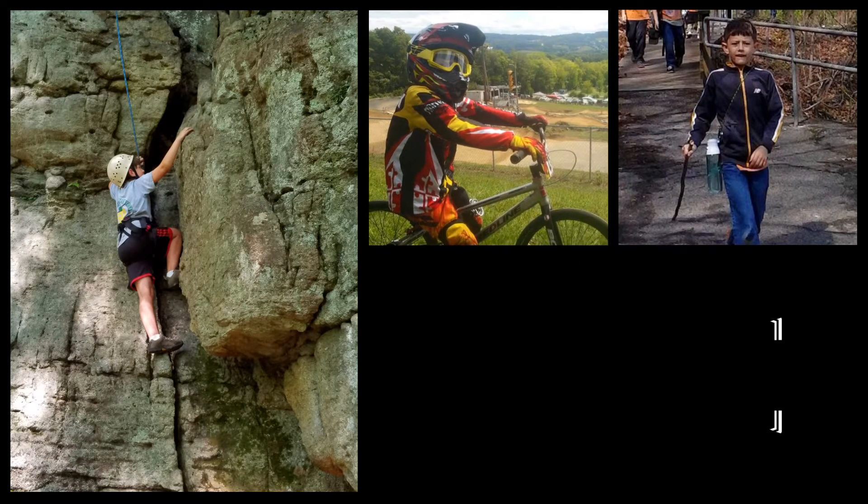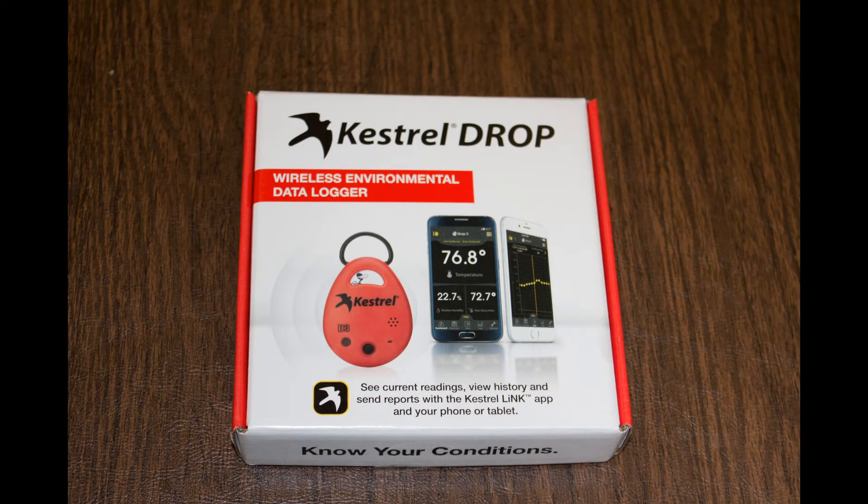It is a keychain-sized device that measures and logs temperature, relative humidity, heat stress index, and dew point. You strap it to the outside of your backpack or tent, then use your cell phone to see real-time weather data or check the logs for temperature data from your entire trip.